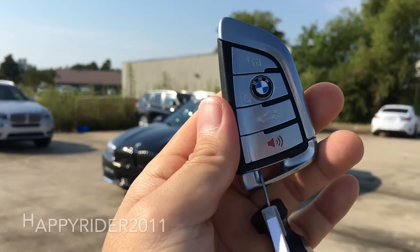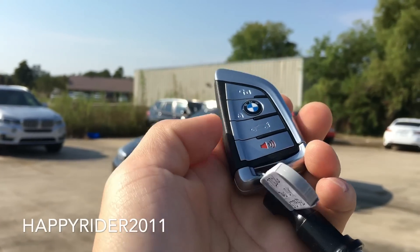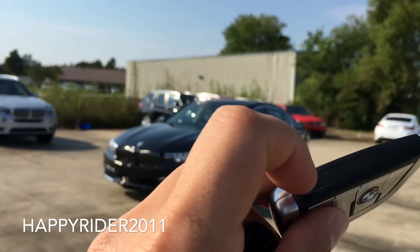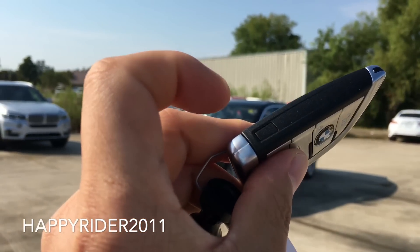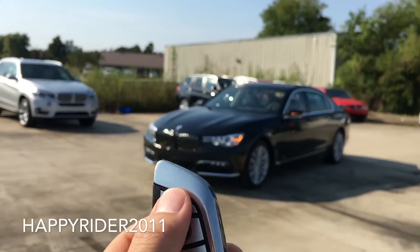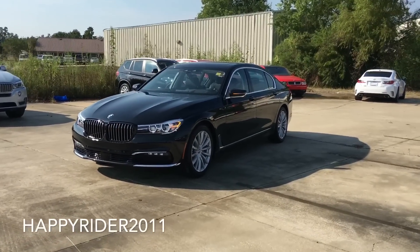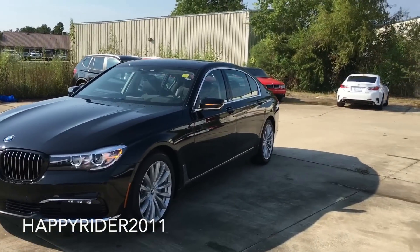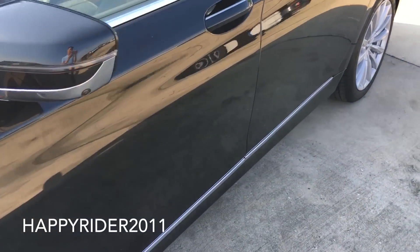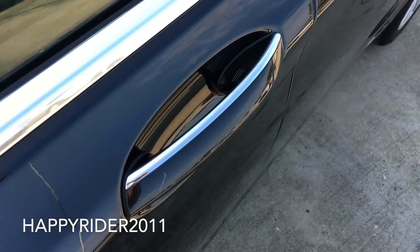Here's the key fob. On there we have the lock, unlock, trunk release, and the panic button. You can also press the button on the side here to release the manual key. You can also get an extra additional key fob with a full touchscreen for additional money of course. The 7 Series comes with smart keyless access entry, so all you have to do is leave the keys in your pocket or purse. To unlock, simply put your hand behind the handle; to lock, simply touch right there.